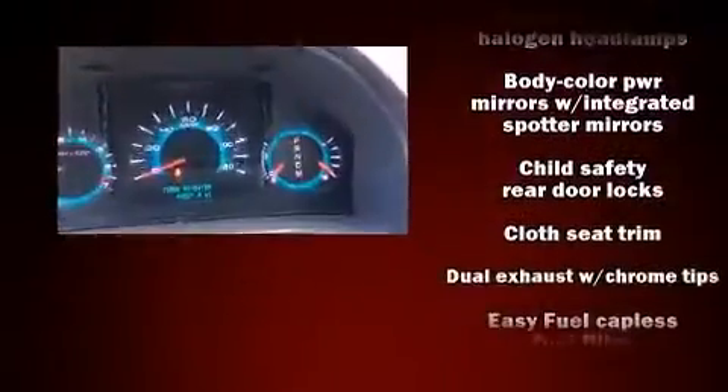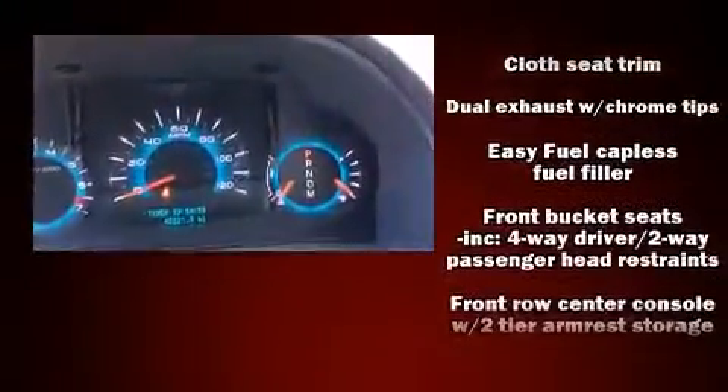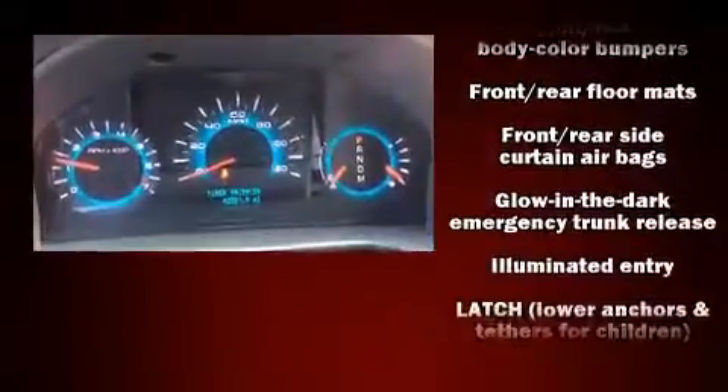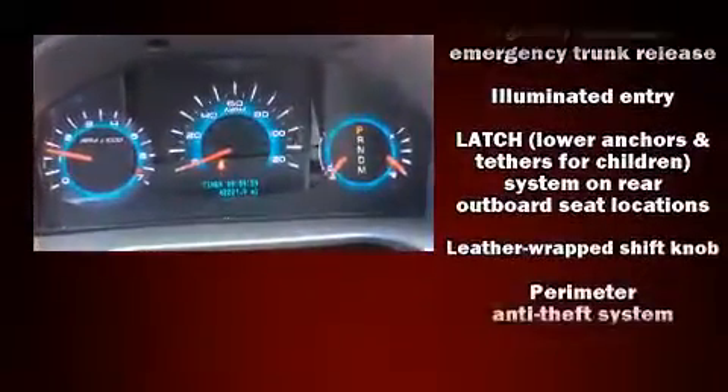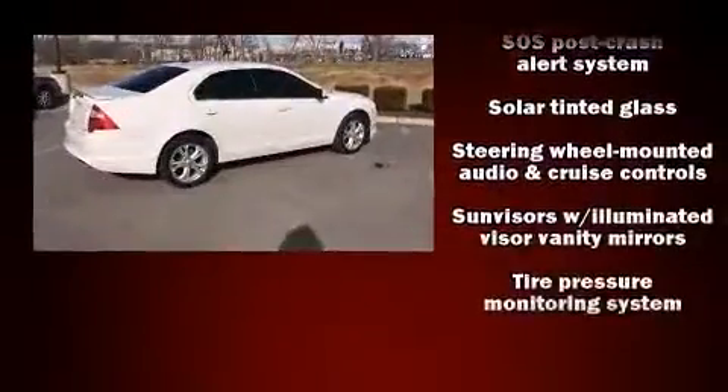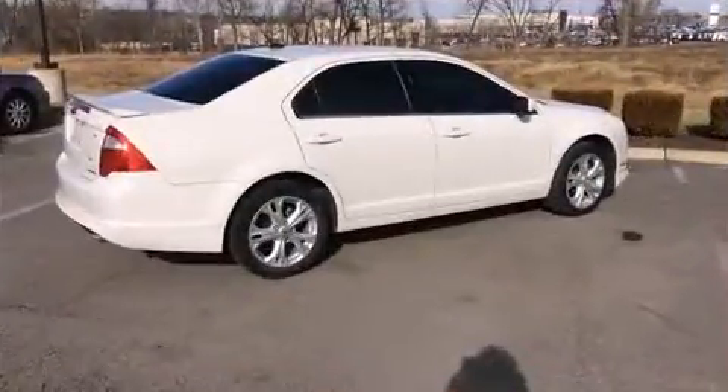Safety equipment has been integrated throughout, including head curtain airbags, a panic alarm, and four-wheel disc brakes with ABS. Electronic stability control ensures solid grip on the road surface no matter how challenging the driving conditions.